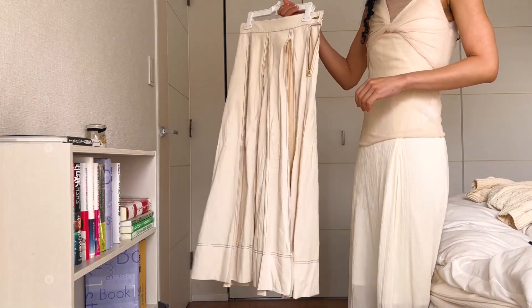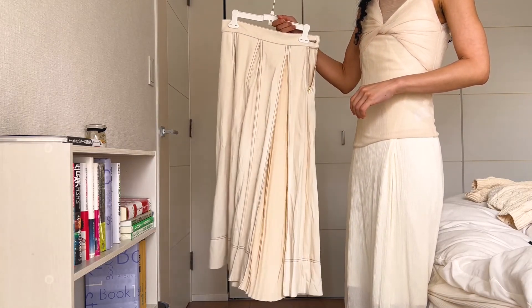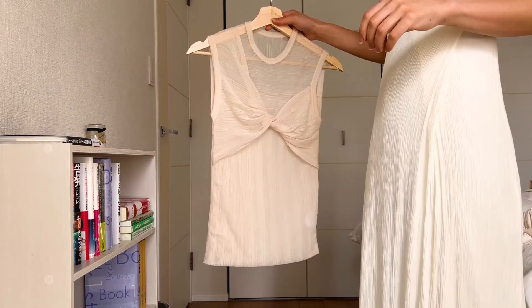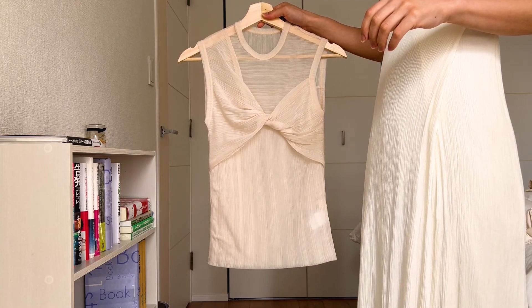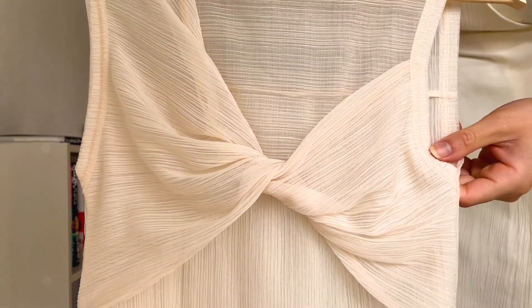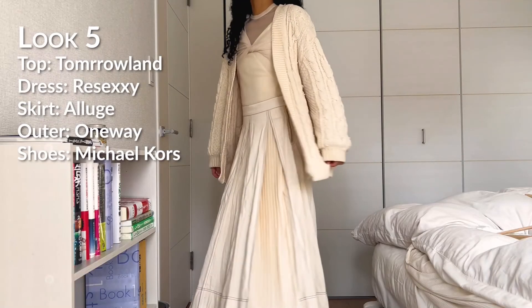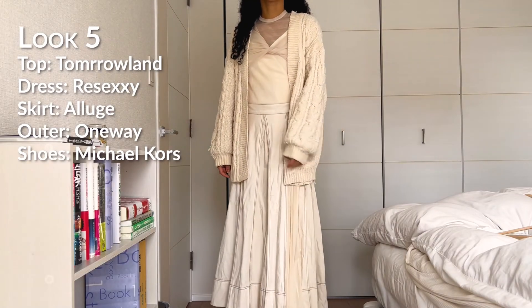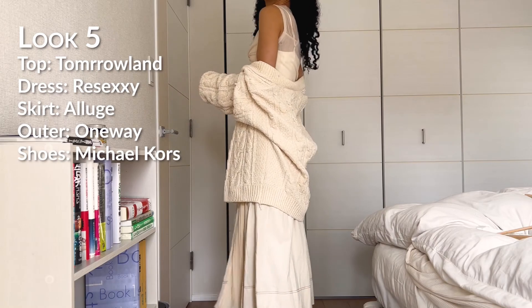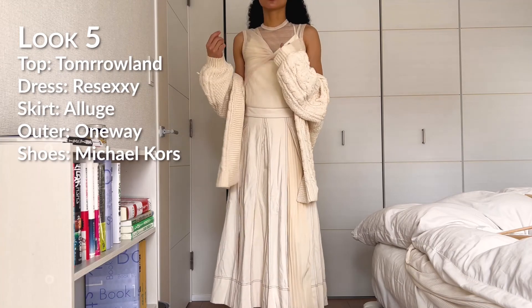The next look is the same dress, but with this skirt from Alluge. I really like the layering here and how the dress peeks out from underneath the skirt. On top, I've put on this gorgeous top from Tomorrowland — the fabric has a light shimmer to it, and I like the twisted detail on the front. It also ticks off the sheer trend box for me. On top of everything, I put on this creamy, almost yellow cardigan from One Way that I bought a couple of years ago. I think the cardigan makes the whole look very, very feminine.